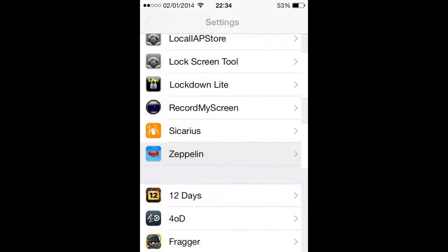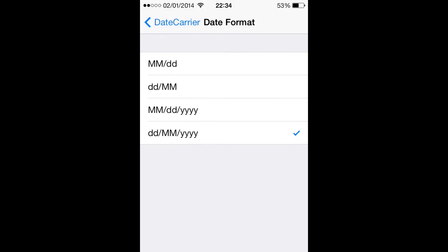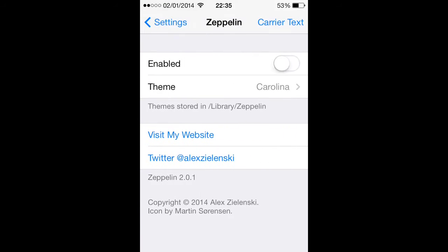The next one, which I'm going to turn off, is Date Carrier. When you enable it, it'll put the date, the year and the month. You can have just a month and the date, but I like all of them. That's really handy. It's still Zeppelin, but I personally prefer having Zeppelin over.